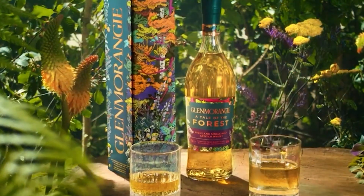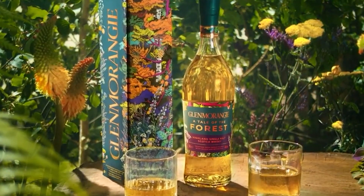Hello everybody and welcome to the Whiskey Dictionary. Today I want to talk to you about the third edition in the Tale series from Glenmorangie. This is A Tale of the Forest, and it follows the 2020 version of A Tale of Cake, 2021's A Tale of Winter — which I wasn't crazy about — and now here's 2022's release.